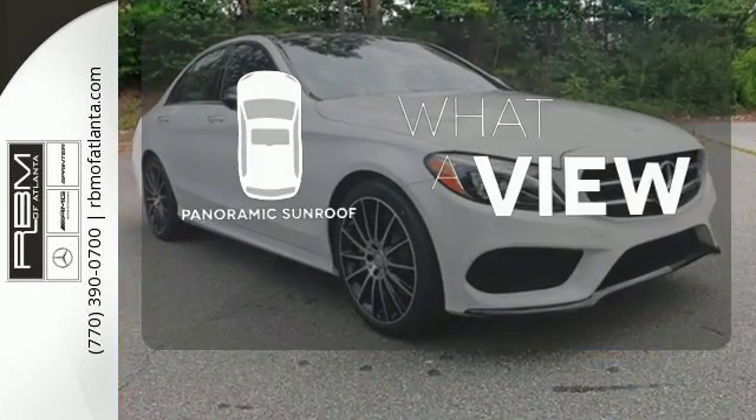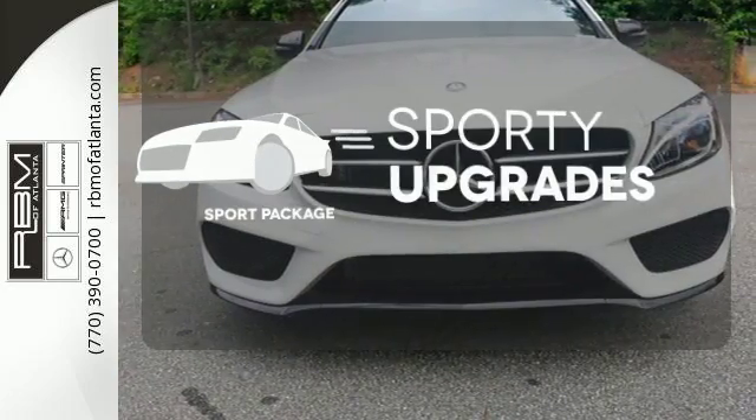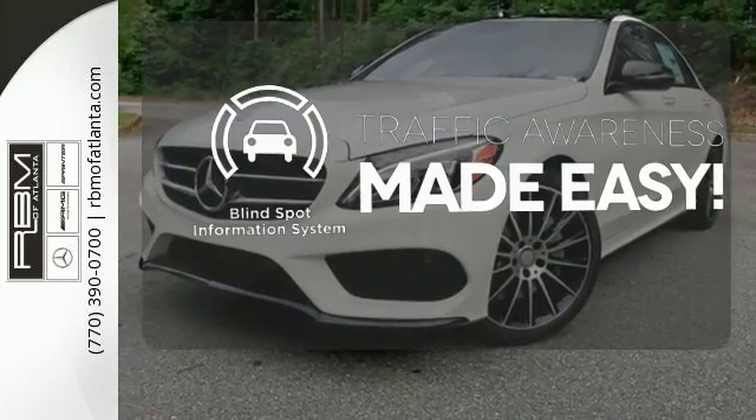The panoramic sunroof gives you even more fresh air for your drive. The Sport Package prepares for you an even greater driving experience. The blind spot indicator helps you maneuver through traffic.